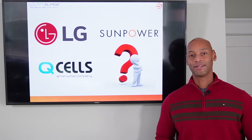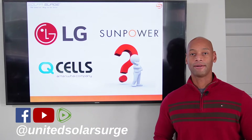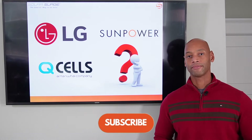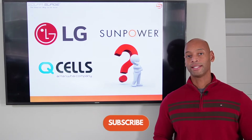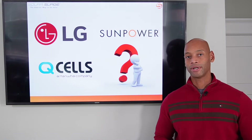Hi everyone, Joe Ordea here for Solar Surge. For the past eight years I've been helping families get their home set up to survive a loss of the electric grid. Here at Solar Surge we use clean renewable energy — solar power — and sometimes even battery backup systems as well.